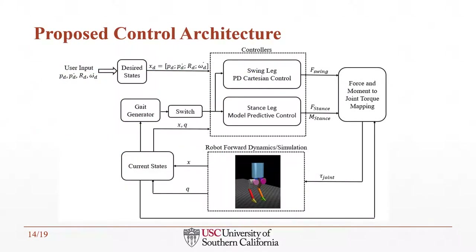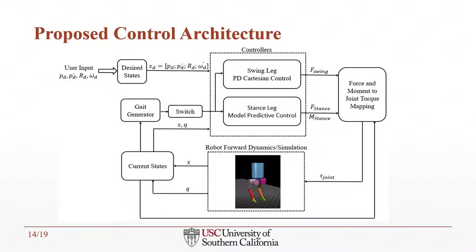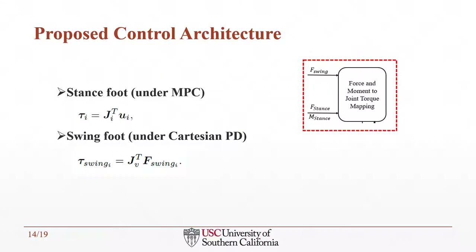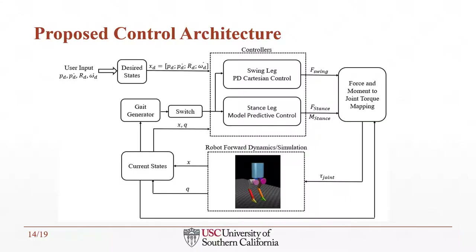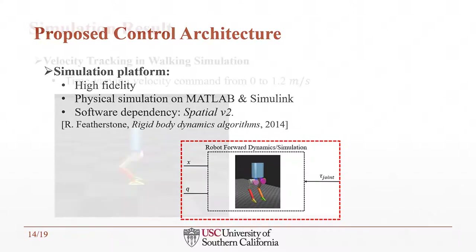In our proposed control architecture, the user commands a desired state sent to both the MPC controller for stance legs and a Cartesian PD controller for swing legs. Gaits are time-based and determined by a gait generator, with each leg under either stance or swing control. In swing foot control, a Cartesian PD controller tracks the desired foot placement, with a simple velocity feedback foot placement policy. The force and moment control inputs are mapped to joint torques by leg Jacobians, which are input into the bipedal simulation—a high-fidelity framework on MATLAB and Simulink with spatial_v2.